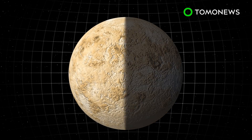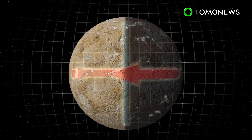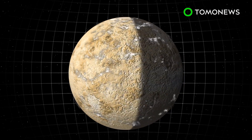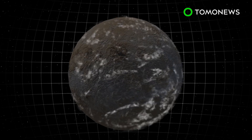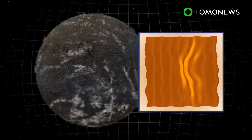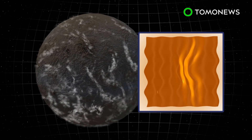Venus's atmosphere consists of strong winds blowing 60 times faster than the planet's rotation. This super rotation has been assumed to be uniform on both sides, but new data shows the winds are more chaotic and irregular on the night side. Night side clouds formed large, wavy, filament-like patterns not seen in day clouds, and are dominated by stationary waves which remain still and do not move with the atmosphere.